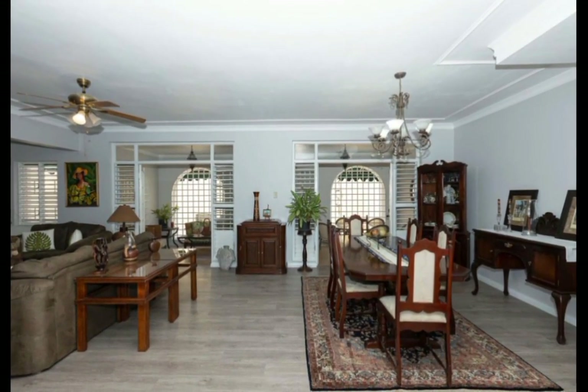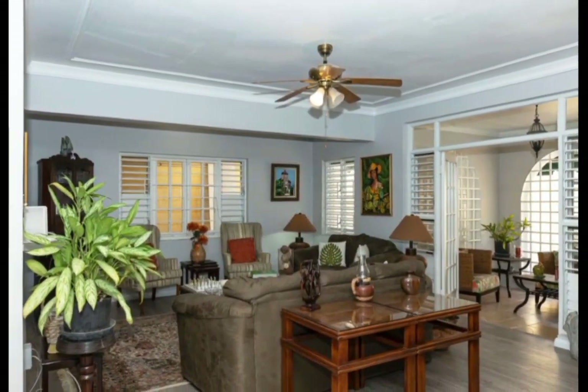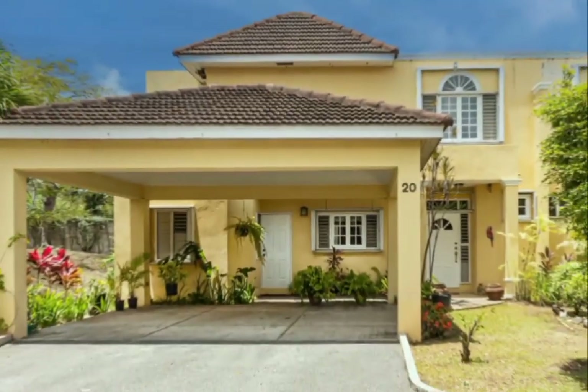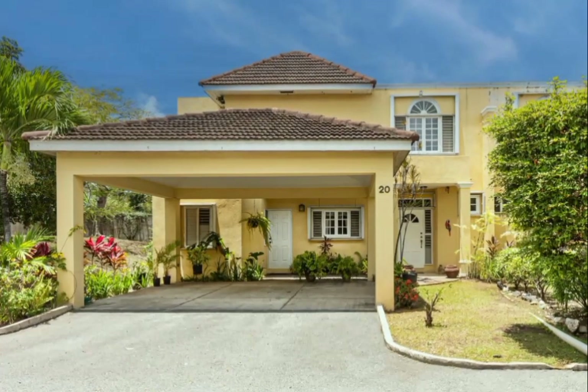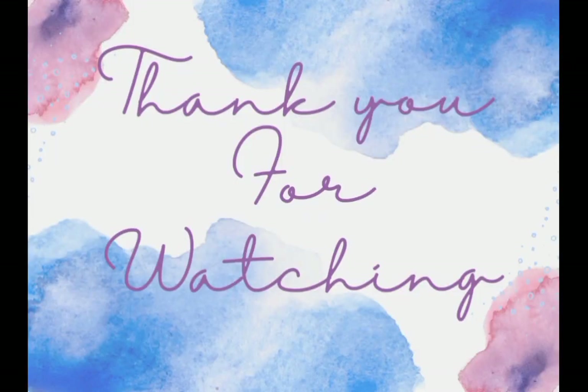The price of this lovely family home is 680,000 US dollars. If you are interested in this property, all the necessary information will be listed in the description box down below. Thank you guys so much for watching.